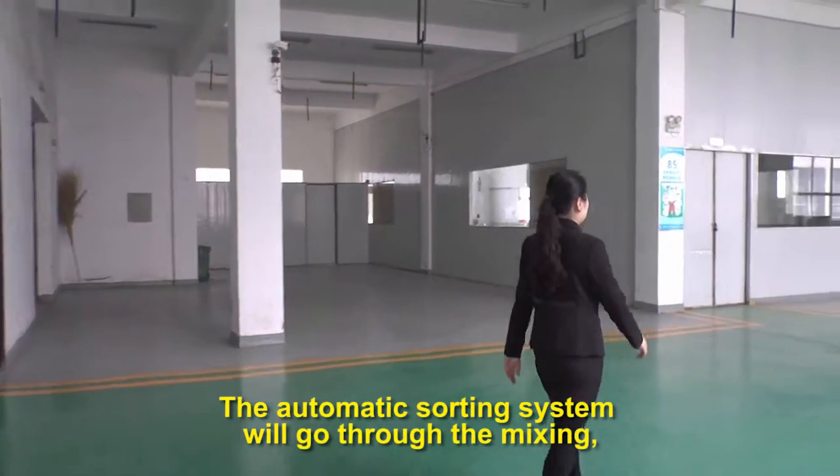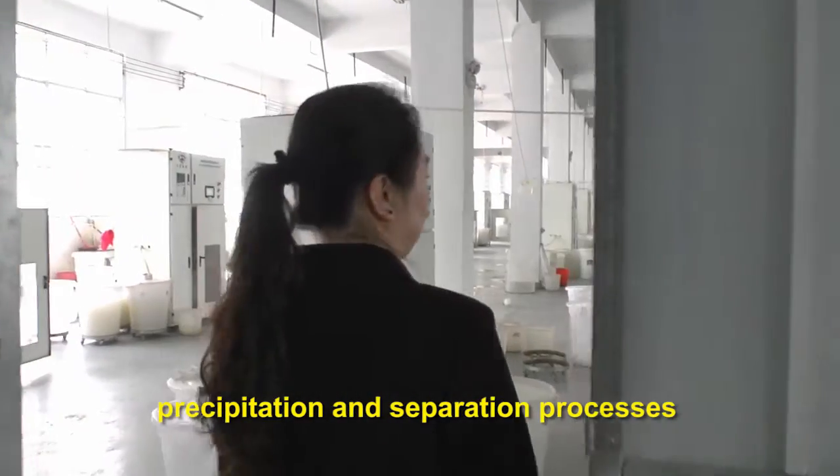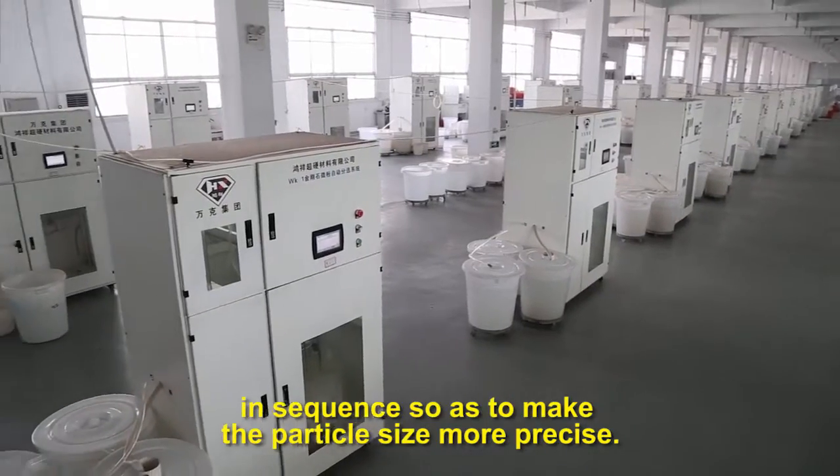The automatic sorting system will go through the mixing, precipitation, and separation processes in sequence, so as to make the particle size more precise.